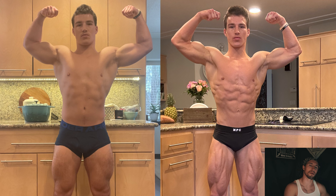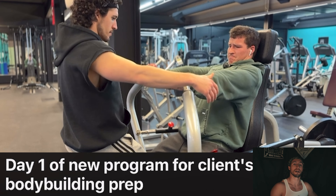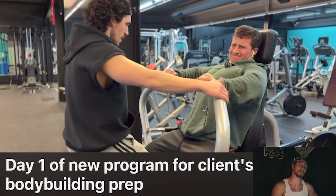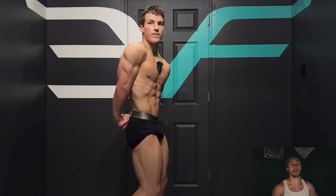If I were to sum up what a bodybuilding prep is like, I would say it's basically a controlled starvation while also simultaneously training as hard as you possibly can in the pursuit of maintaining as much muscle mass as possible. This video is going to be a relatively deep dive into the real raw numbers and the data that I collected in preparing my client Aiden for his first bodybuilding show.